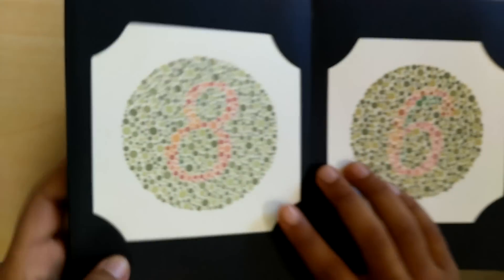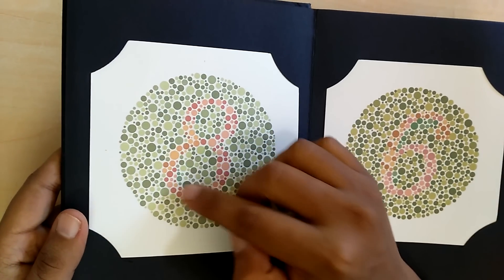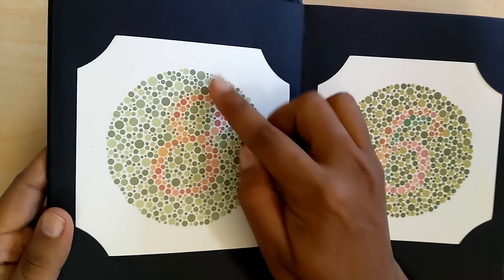Moving to the next page, there is an 8, but it is very light. So a very light 8 is what we see.